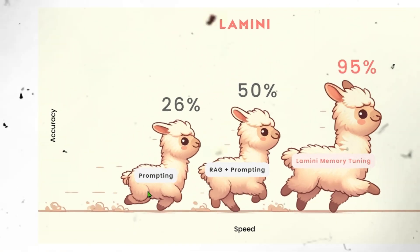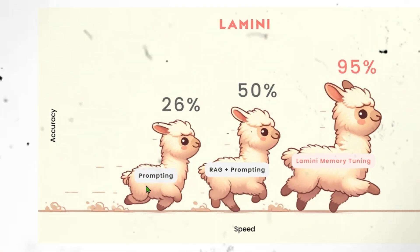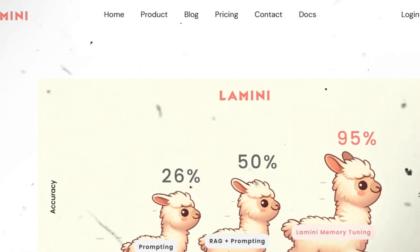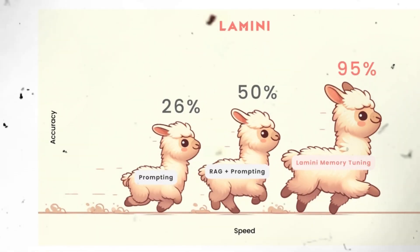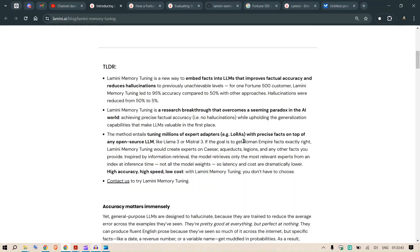Looking at this figure: using prompting alone we can achieve 26% accuracy; with retrieval-augmented generation and prompting we can achieve 50% accuracy; but with the so-called Lamini memory tuning, the claim is 95% accuracy. It's a bold claim, so let's look at the features of Lamini memory tuning.